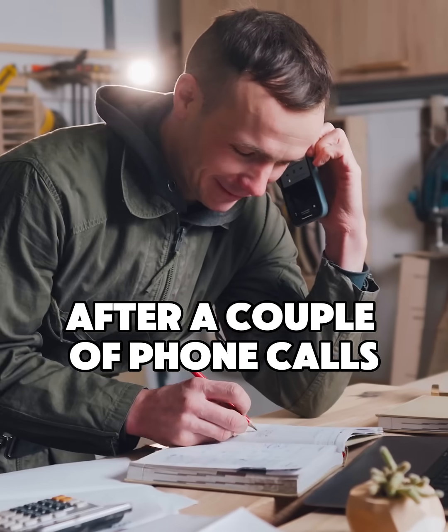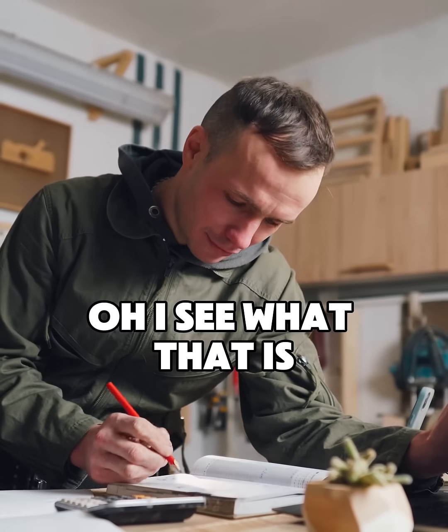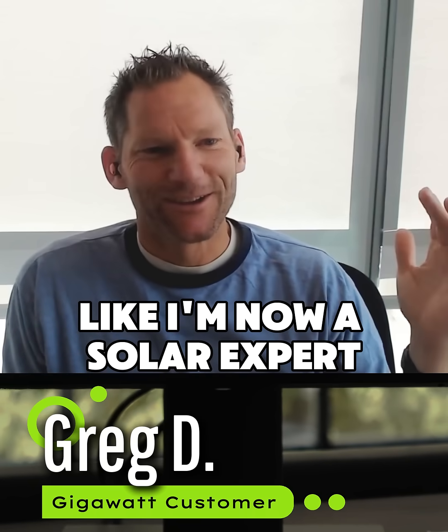After a couple of phone calls, just someone walking through it for me — like, oh, okay, oh I see what that is, oh that makes sense. I'm now a solar expert.